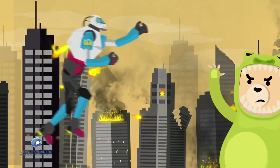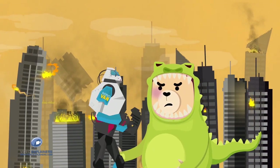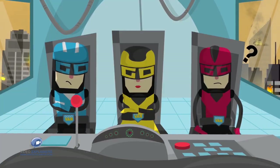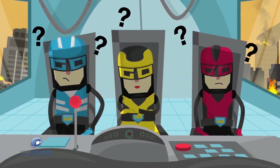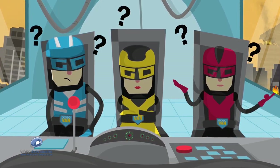Wait — where's the super cannon? Where is it? Sorry, I forgot to bring it. What? No worry.